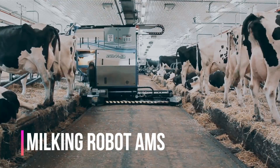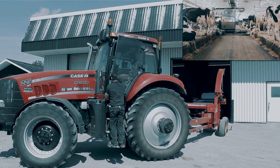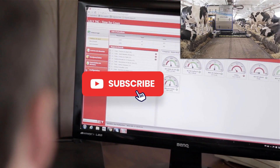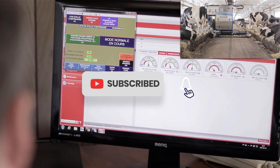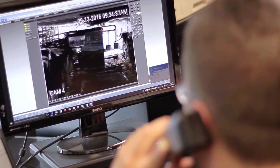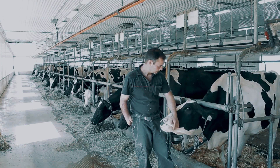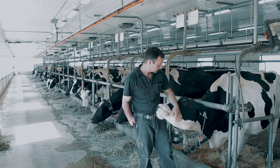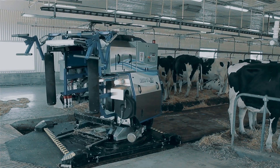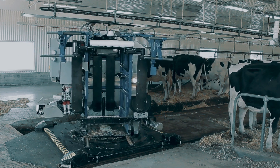The AMS milking robot is an advanced automated milking system developed by Milkomax for tie-stall barns. It is specifically designed to provide efficient and reliable milking operations while ensuring the comfort and well-being of cows. Equipped with advanced technologies, it is designed to be easily integrated into existing tie barns, making it a convenient solution for dairy farmers.